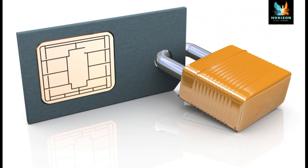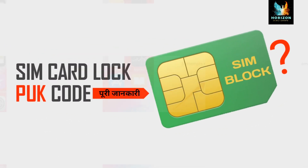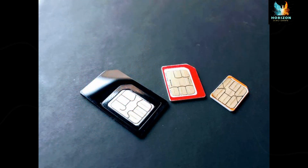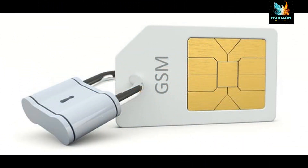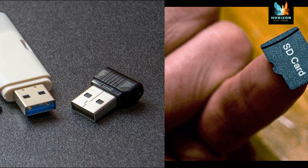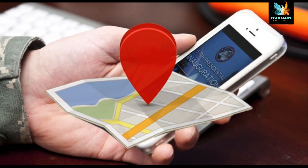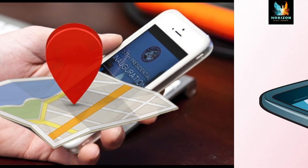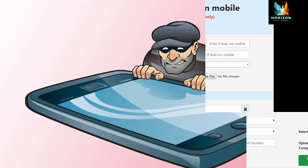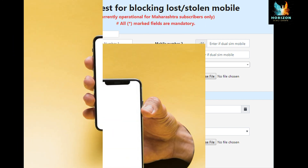After turning on SIM security, each time the phone starts it will prompt you to enter the SIM PIN. Fourth, use a passcode to protect information on the memory card. Fifth, report lost or stolen devices — report lost or stolen devices immediately to the nearest police station and the concerned service provider.